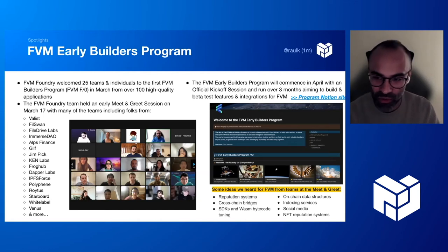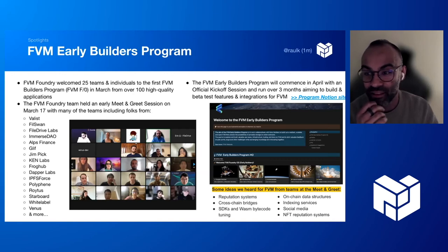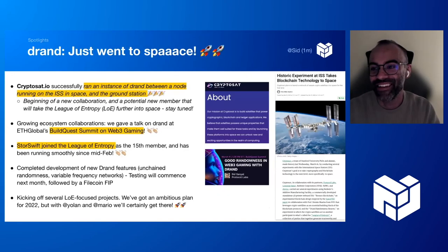Each team spoke about what they're aspiring to build on top of the FVM. Some of the great ideas were around reputation systems, cross-chain bridges and L2s, new SDKs, and indexing services. Ali and Dragon also worked on spinning up a Notion website for the program — there's a link in the slide. Ali is also putting together a public directory of all the participating teams and what everybody's working on so you can follow progress inside the program.